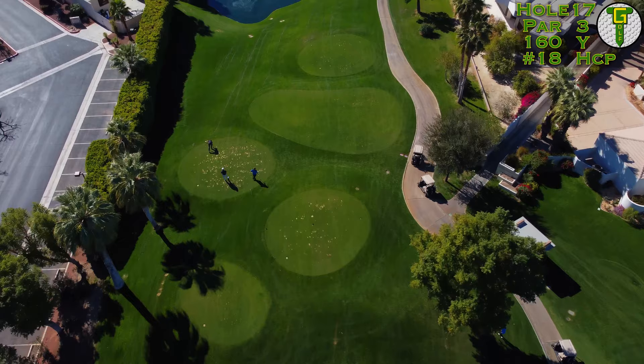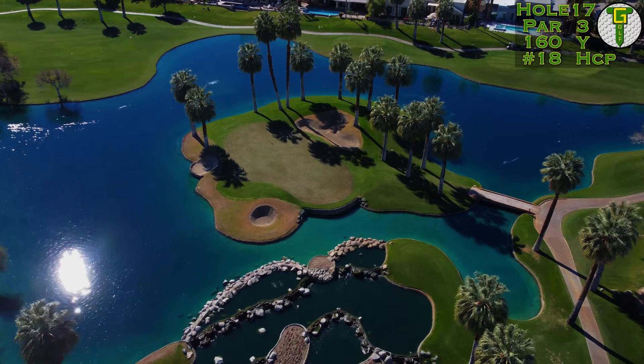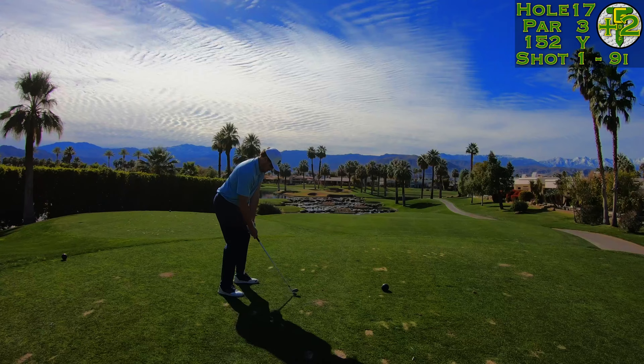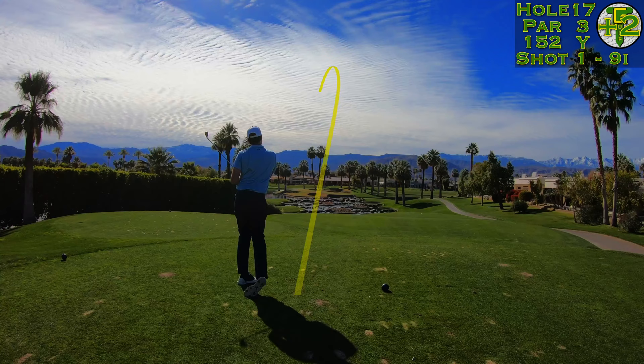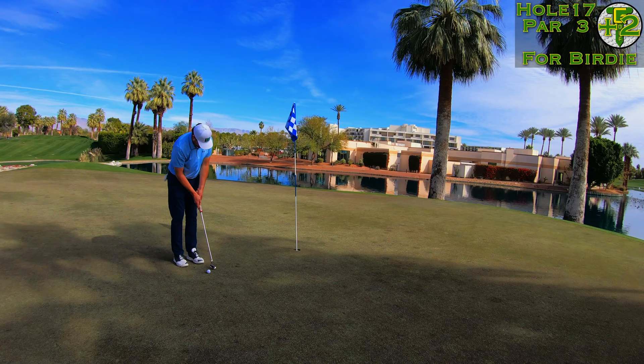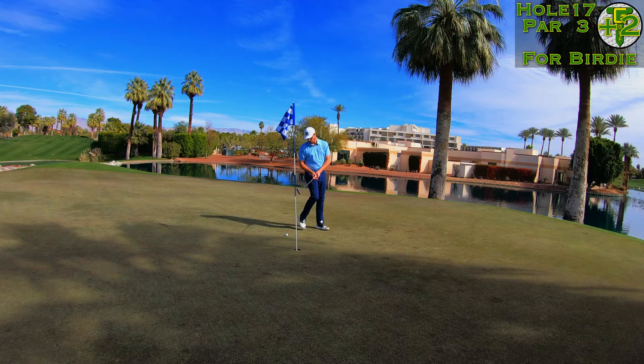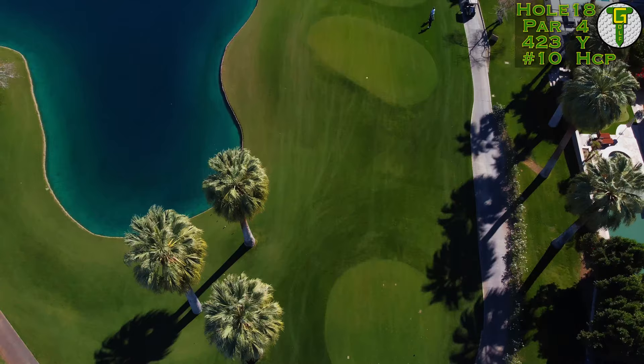On to the beautiful island green 17th hole here at the Palm Course — that right there is an island of palm trees! Back left flag today playing down the hill. Coming off that previous hole I was a little steamy — took the nine iron and flagged it to five feet, but I had a slippery one. I played it a cup out to the right and look at how far underneath the hole it ended up. It is what it is — just another par, and we're on to the closer.